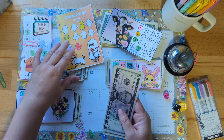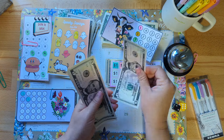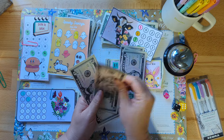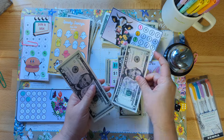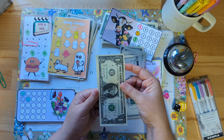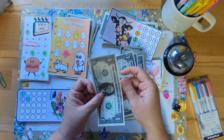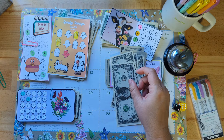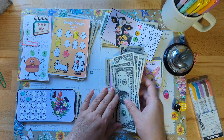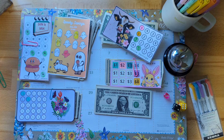Let's count our money for today and then I'll introduce our savings challenges. We have 5, 10, 15, 20, 25, 30, 35, 40, 41, 42, 43, 44, and one more dollar right here — that's 45 dollars. So $45 is going into today's challenge.